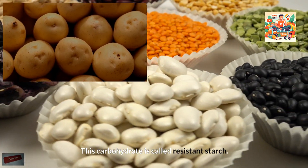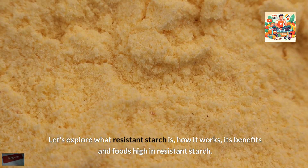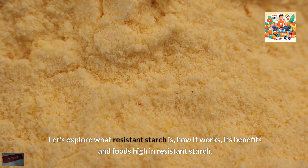This carbohydrate is called resistant starch. Let's explore what resistant starch is, how it works, its benefits, and foods high in resistant starch.